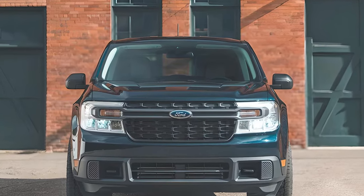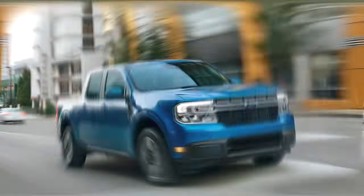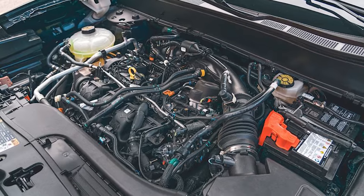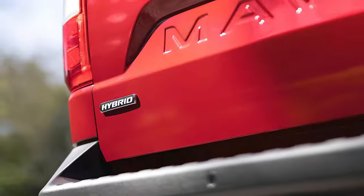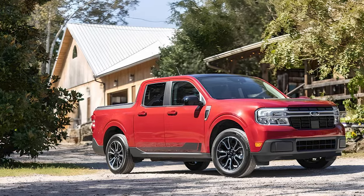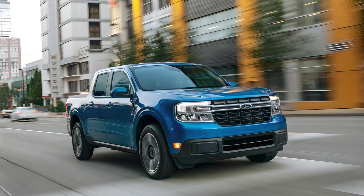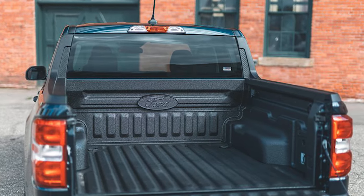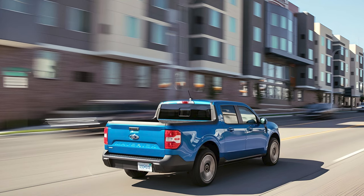Small pickups are back, and at the center of this emerging trend is the 2024 Ford Maverick. Inexpensive, reasonably capable, and extremely efficient, the Maverick effectively maxes out what a compact truck can do. Powered by a 2.0-liter four-cylinder and an 8-speed automatic transmission, it can produce 250 horsepower. A hybrid powertrain is optional and consists of a 2.5-liter four-cylinder assisted by an electric motor for a combined 191 horsepower. The Maverick offers 1,500 pounds of payload capacity and 2,000 pounds of towing capacity. With the turbocharged four-cylinder, the Maverick can tow up to 4,000 pounds.